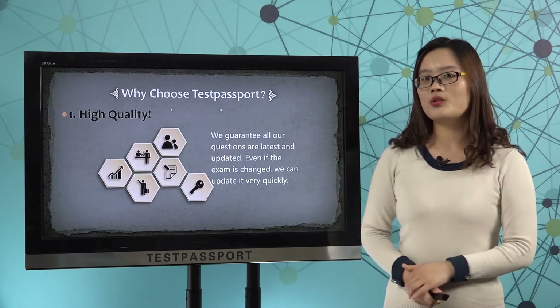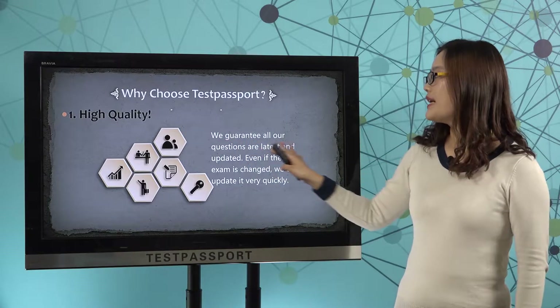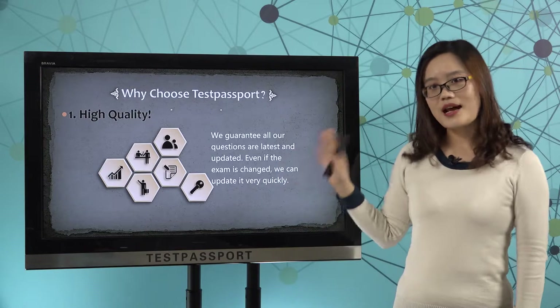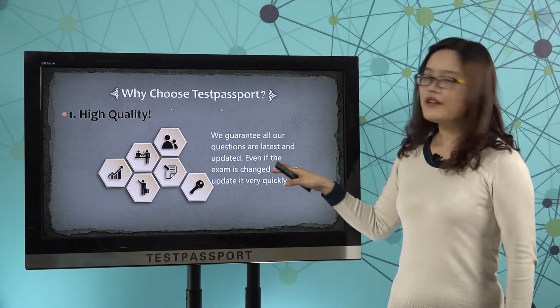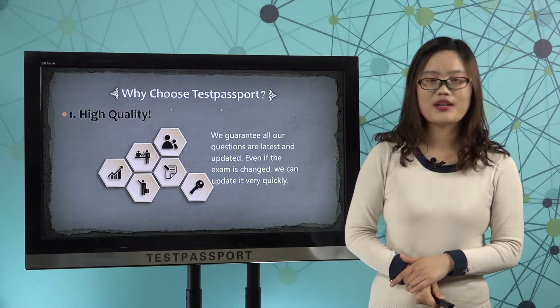Why choose testpassport.com? Firstly, high quality. We guarantee all our questions are latest and updated. Even if the exam is changed, never mind — we can update it very quickly.